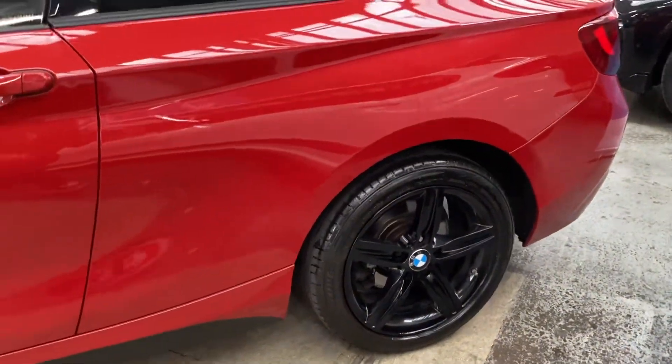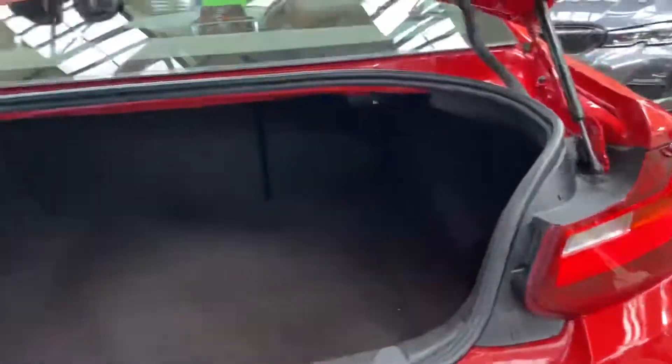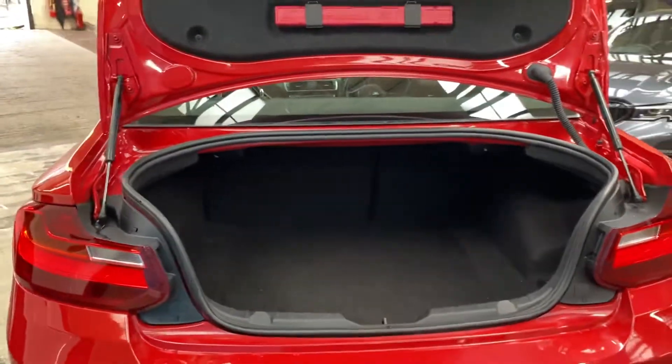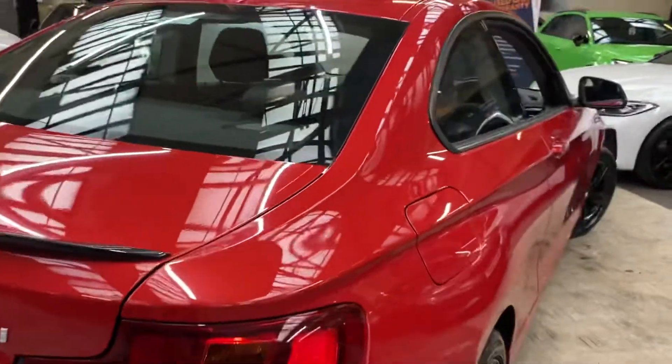Moving around towards the back of the car, you can again see those freshly refurbished 18-inch alloys in gloss black, rear spoiler, and rear parking sensors. The boot space for the 2 Series is very impressive — you can fit plenty of items in there, and you've also got split-folding seats.